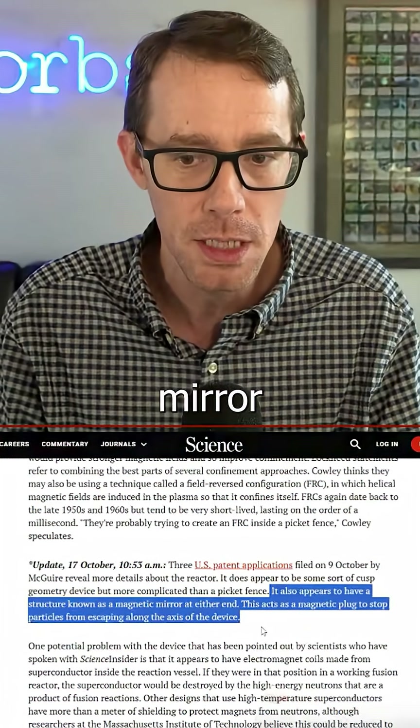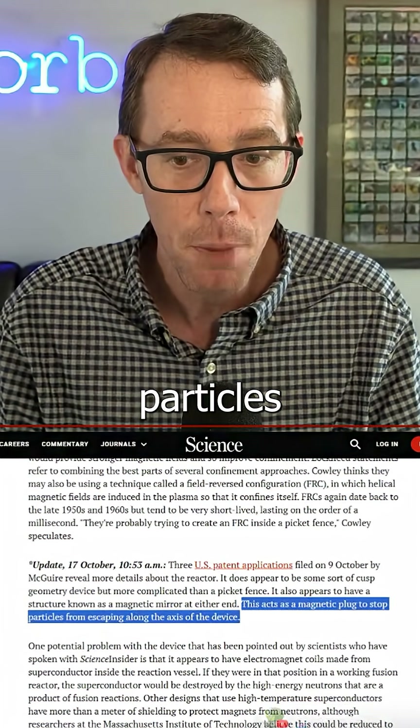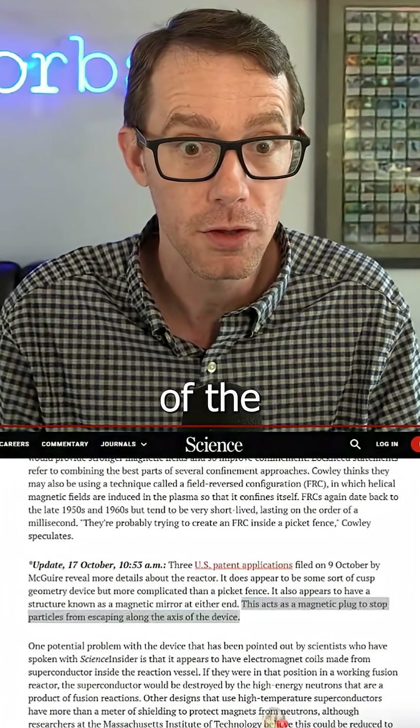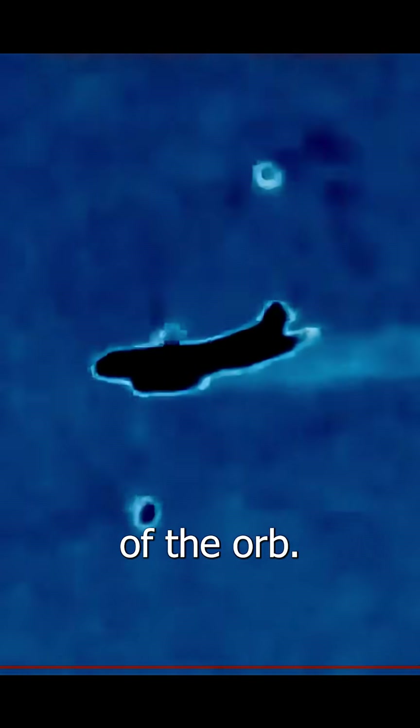A magnetic mirror on either end acts as a plug to stop particles escaping along the axis of the device. It's Lockheed Martin's — they're using this extremely specific fusion configuration. It allows them to turn off one side of the orb.